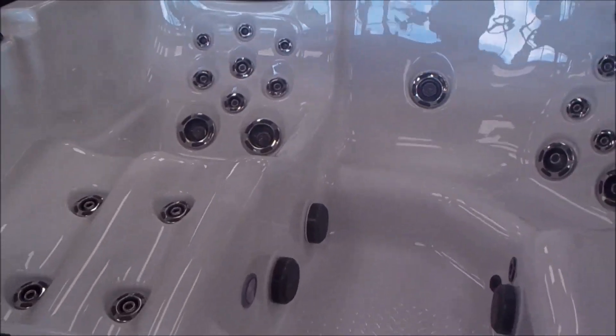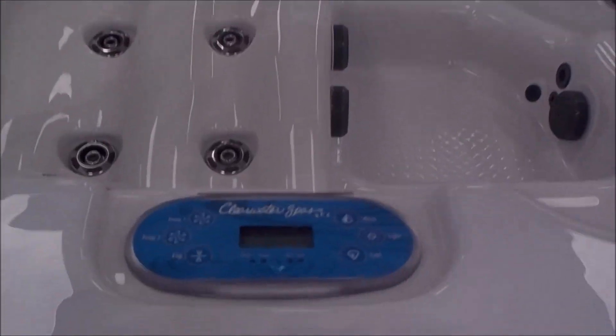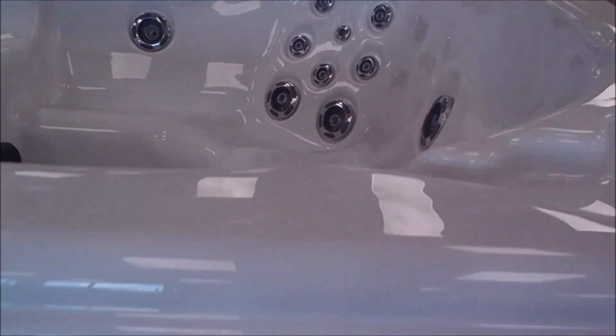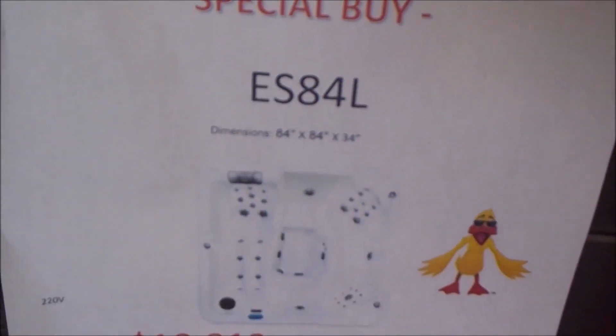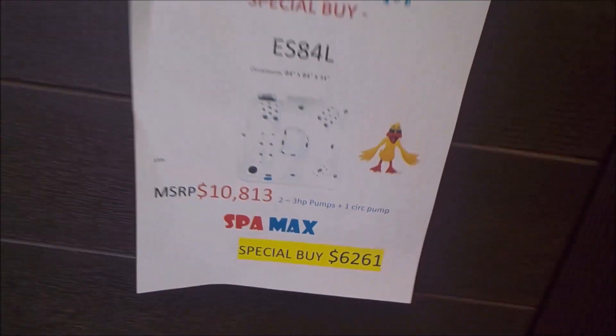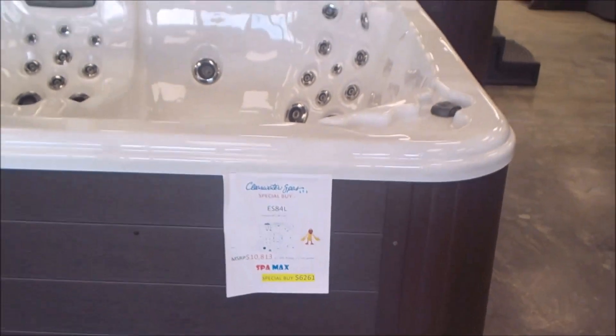Here's a 7 foot Clearwater with a lounge. Got a whole truckload of these — we'll see more in a few minutes. The different sizes: this is a 7 foot lounge, they also have them barrier-free. I've got an 8 foot at just $6,261 brand new — that has two pumps and a circulation pump.